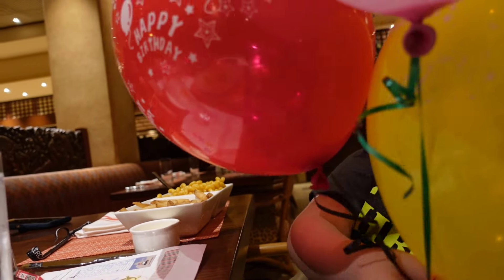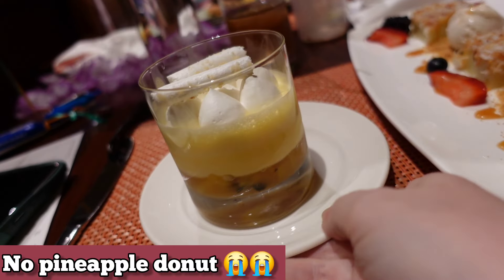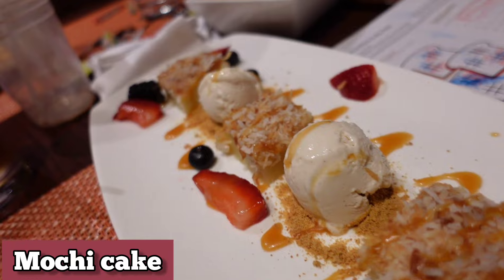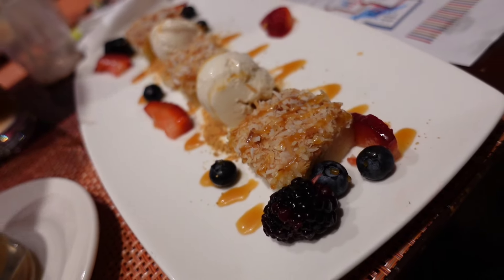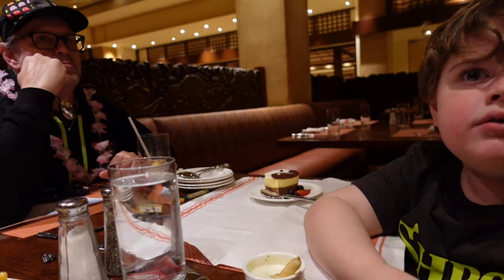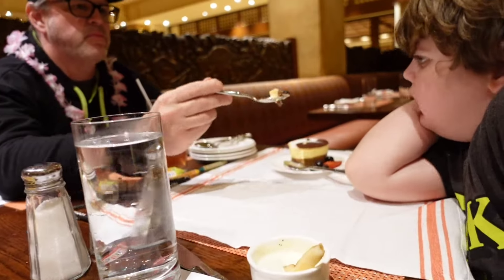They don't have the pineapple donut anymore — I'm going to have to put a clip in of what they used to have, it was so good. Our waiter said the mochi cake is the best, so we're going to try it. It looks like a mousse — it's the ying yang Oreo cake. That's good!